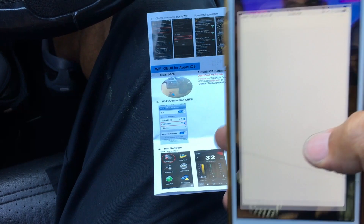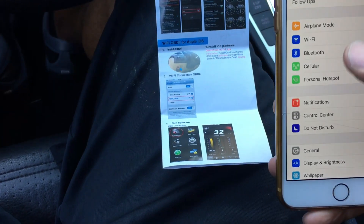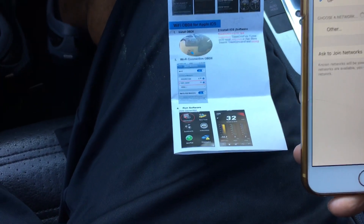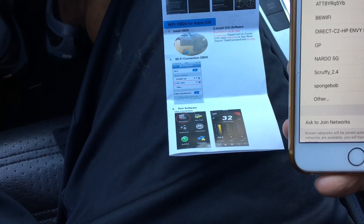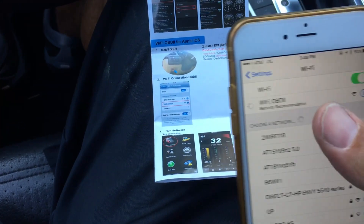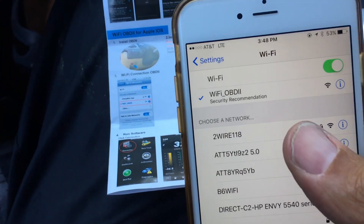So I have a red light now. I'm going to go to Settings, then WiFi, and I should find a WiFi OBD2 network. Once it connects fully — there's the check mark — it's connected. I'll hit Dash Command.